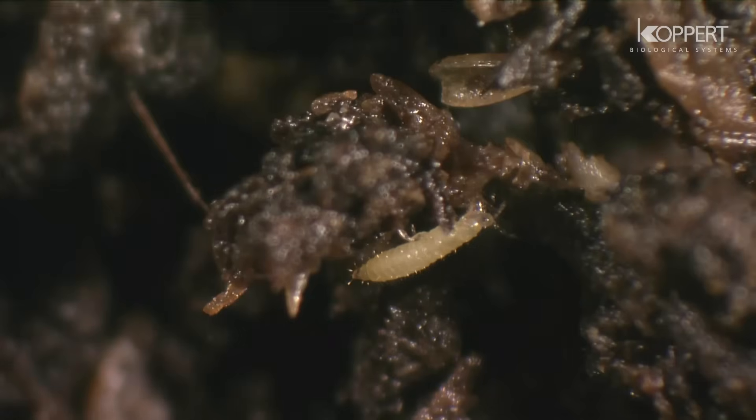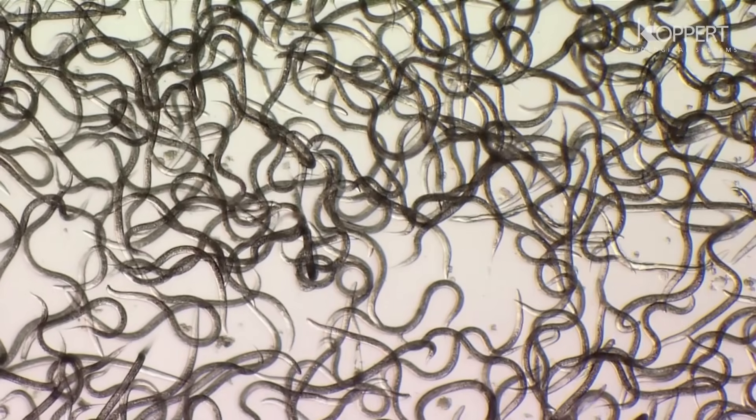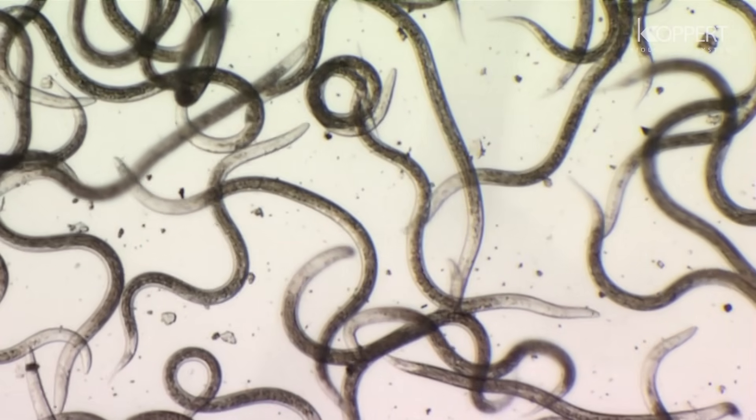The nematode Steinernema feltii is used to control thrips. After application, the nematodes actively search for their prey and penetrate them via mouth, anus, or respiratory openings.